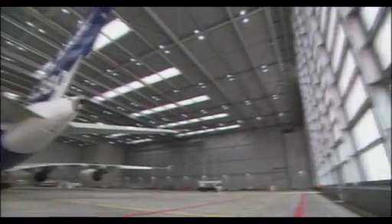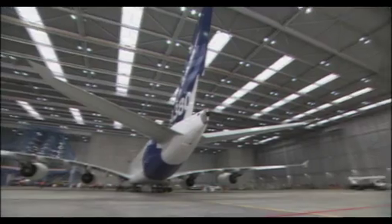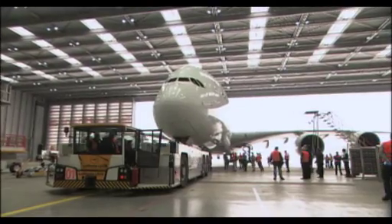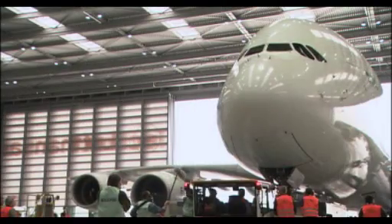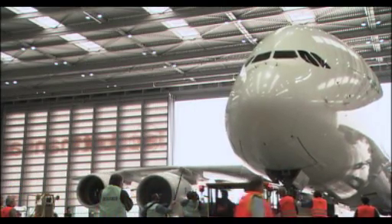To have the A380 today in our hangar, it's an amazing feeling. I can't describe it. It's one of the moments I would have liked to have in my life, and today that day is here and I'm just happy.